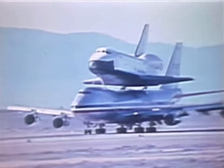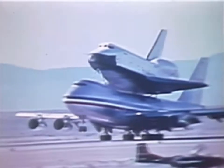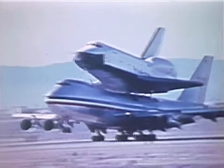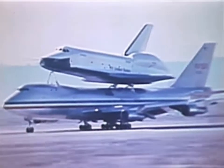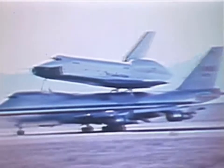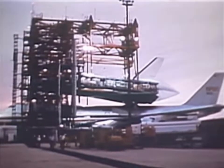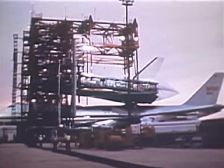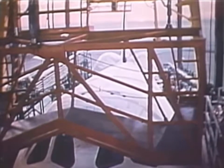Taxi runs begin the captive inert testing, in which the orbiter stays atop the carrier aircraft and none of the orbiter's systems are turned on. The big 747 is maneuvered along the runway at speeds up to 157 miles an hour to determine steering, braking, and ground handling characteristics while carrying the orbiter. Next, a series of six captive inert flights is scheduled, still with the orbiter unmanned and its systems inactive.